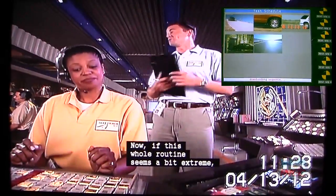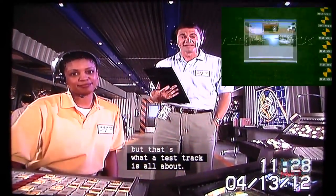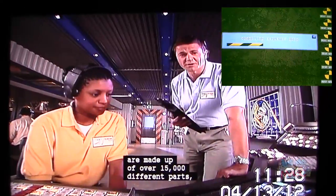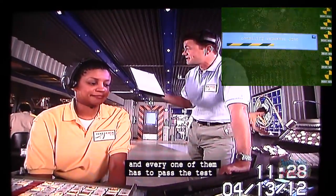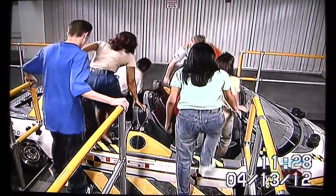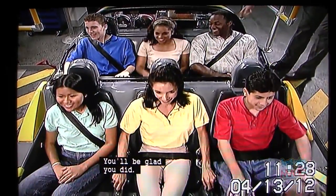Now, if this whole routine seems a bit extreme, you're absolutely right — that's what a test track is all about. The cars you drive at home are made up of over 15,000 different parts, and every one of them has to pass the test under very extreme conditions before we ever let it off that test track and out onto the road. Safety is a big concern of ours, so we're going to insist that you buckle up your safety belt securely. You'll be glad you did.